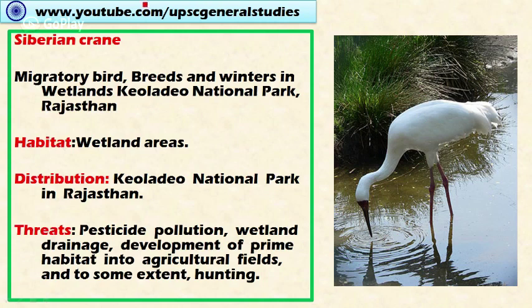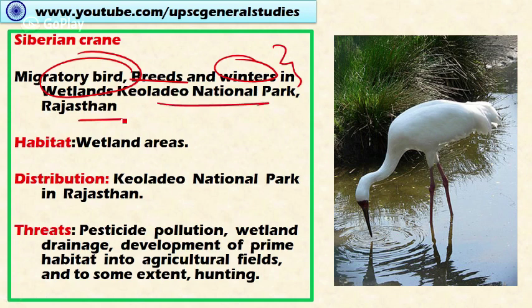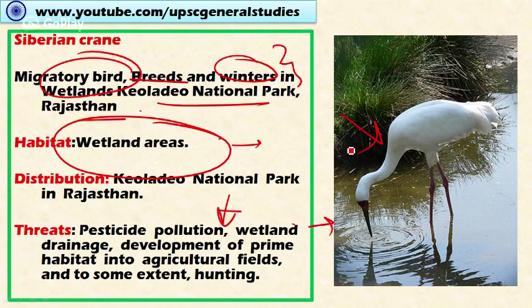Next is the Siberian crane. It is also a migratory bird, and India is one of the wintering sites. In India, Siberian cranes are found during the winter season in Keoladeo National Park in Rajasthan. The habitat is wetland areas. Threats include pesticide pollution from nearby agricultural fields, wetland drainage, conversion of prime wetland habitat to agriculture fields, and to some extent hunting, all of which are threatening this species toward extinction.